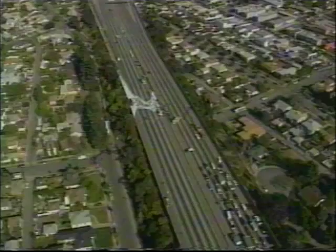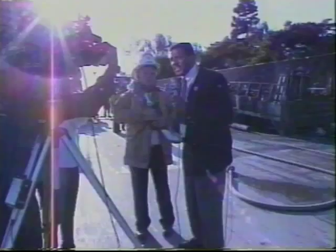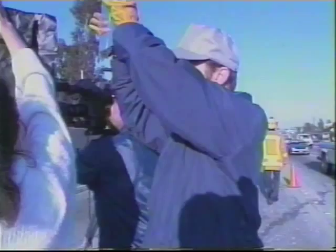Recapping our top story at this hour: the I-10 freeway in Santa Monica is backed up for miles in both directions, following a fiery gas explosion near Sentinella Avenue. Channel 7's Mark Brown is standing by at the scene with his live report. We have some good news to report now. The people who were driving by were in quite a bit of danger at that time — there were explosions. Mark Brown reporting live, now back to you.